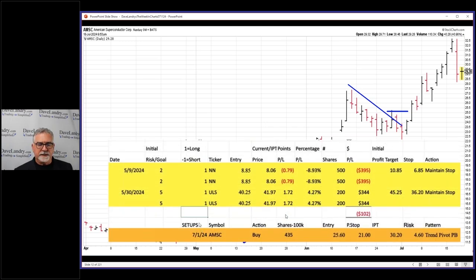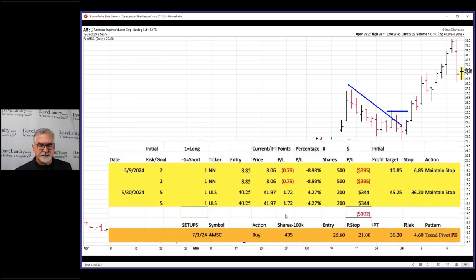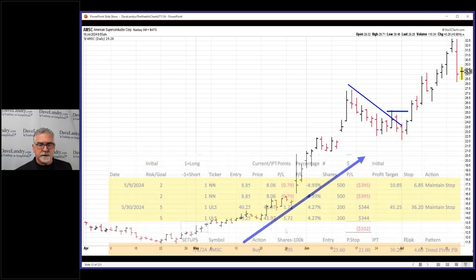You can download these from davelander.com archives — this is literally where I got this one from. Went back to the archives and you can see 435 shares, round up or down depending on how you want to look at it, but 400 shares round numbers. These are just calculations based on the spreadsheet based on where the stop is placed.